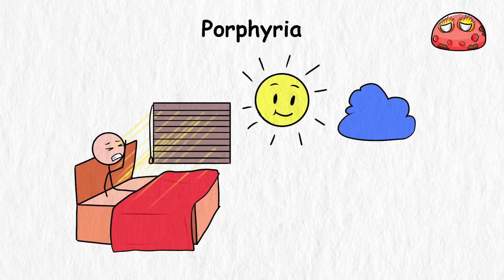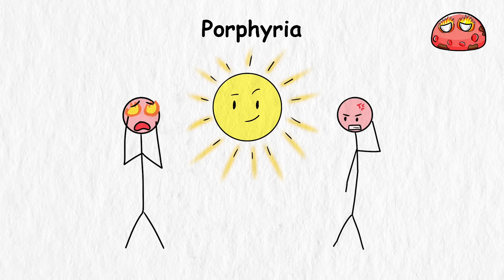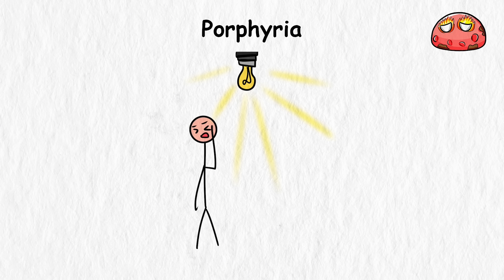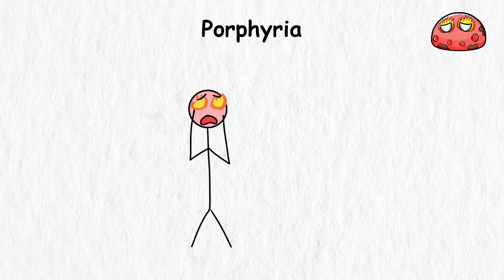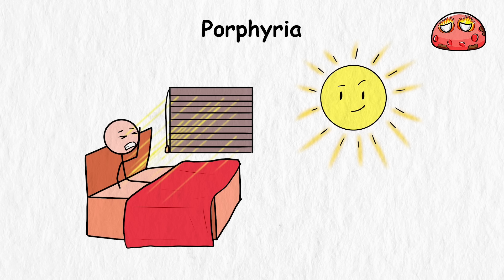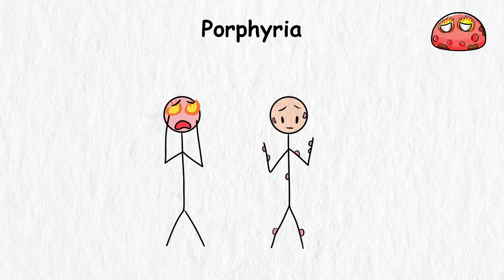Porphyria. One day you wake up to your eyes burning from the sunlight filtering through your blinds. The light isn't just irritating — it feels like your eyes are being scorched. Rushing to close the curtains, you realize the damage is done. Your eyes are now painfully sensitive to even indoor light. This is a severe porphyria flare-up. It heightens your photosensitivity, and exposure to sunlight literally becomes toxic, causing agonizing burns, blisters, and scarring.